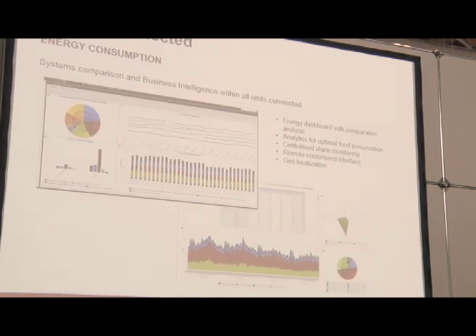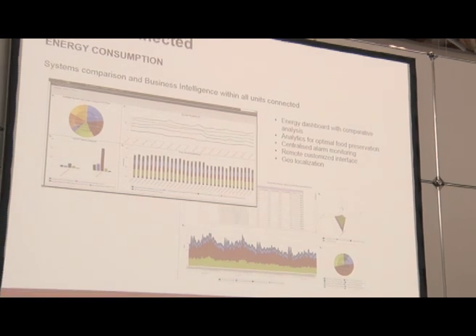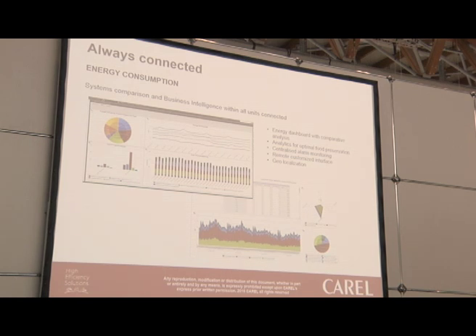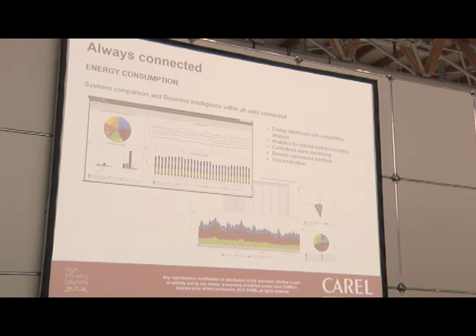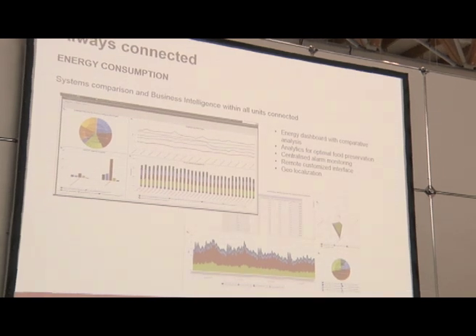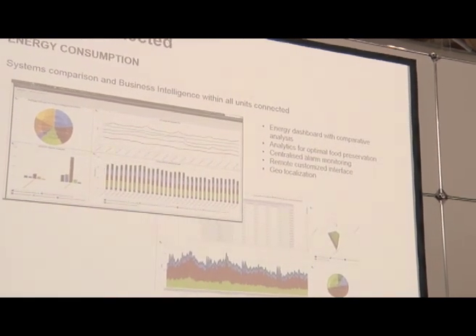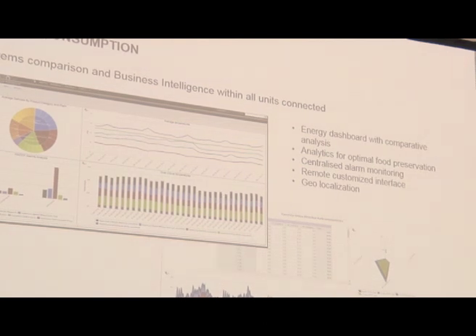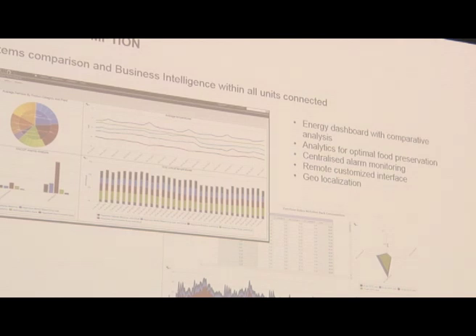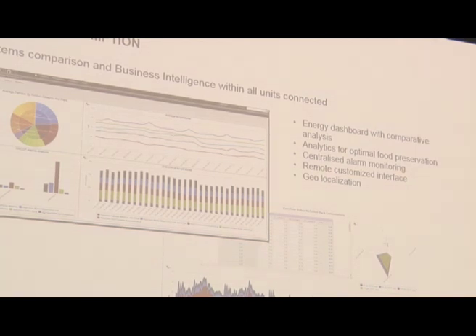It is also important not just to optimize a single system but to compare several plants to understand which are the best and worst performers and where to focus activities. We have BI tools implementing energy dashboards to understand which plants are consuming more, analytics for optimal food preservation, centralized alarm monitoring, and a remote customized interface to help navigation inside these tools.